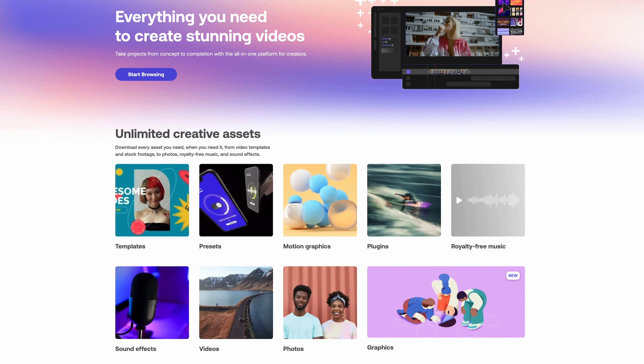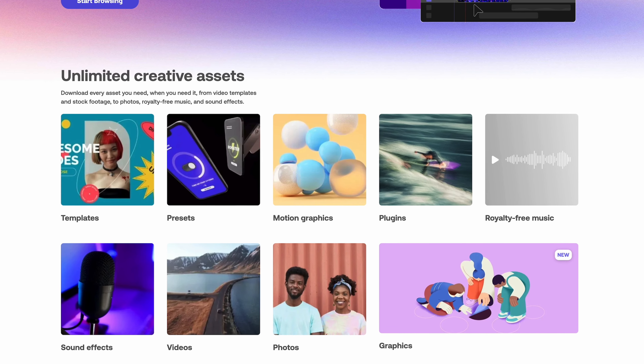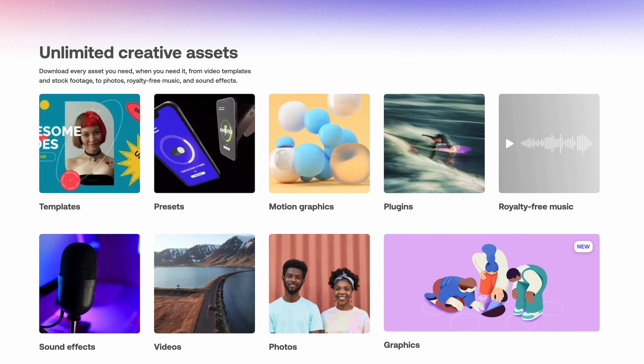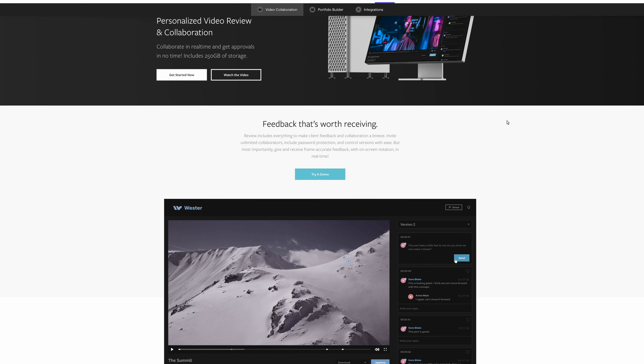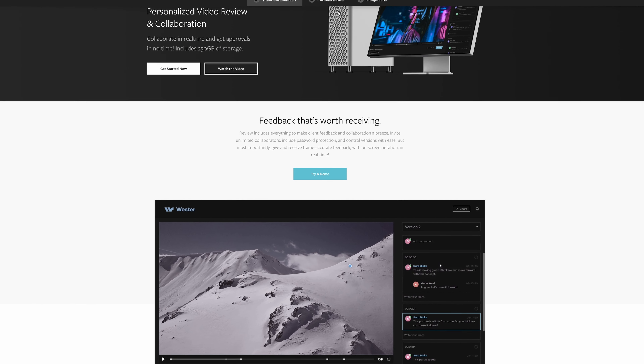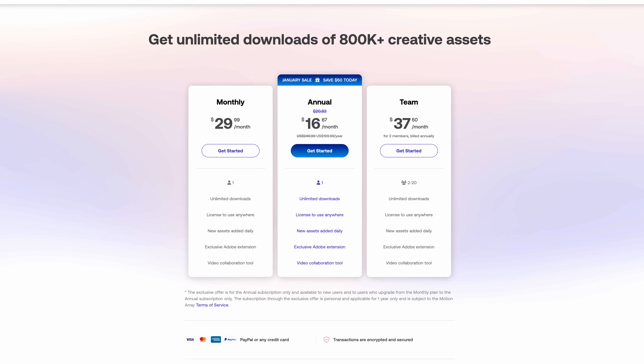This is a site that's put itself in a really unique situation. Instead of only offering motion graphic templates and presets, or only offering stock footage, or only offering stock sounds or royalty-free music, they offer all of it. They also have a web portfolio builder and an online video collaboration tool, the likes of Frame.io — all of this in one subscription, for $16 a month on the annual plan.